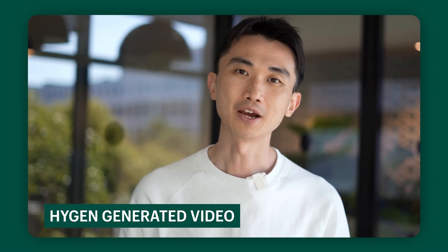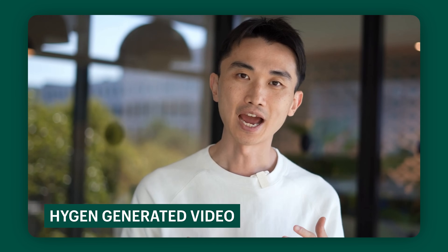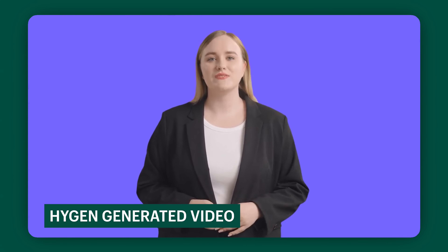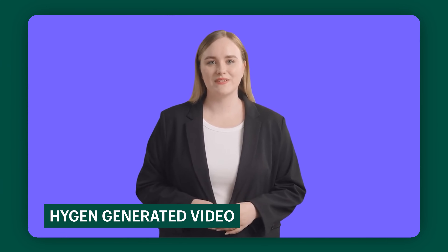Hey there, welcome to HeyGen, where you can easily create fun, high-quality videos using our AI avatars and voices. In just a few clicks, you can generate custom videos for social media, presentations, education, and more. That is crazy — was that real or was that AI? I think if you know it's AI and look really closely, you'd be able to detect it. But if used as an attachment to an email where you're introducing yourself, you'd be pretty unsuspecting and might not even know the difference.